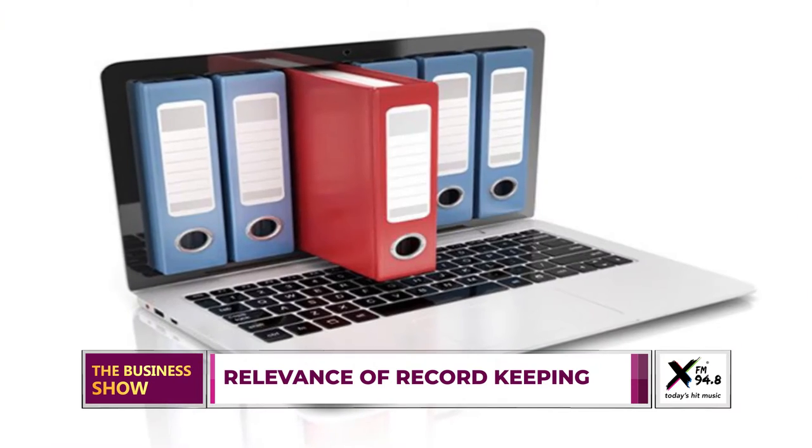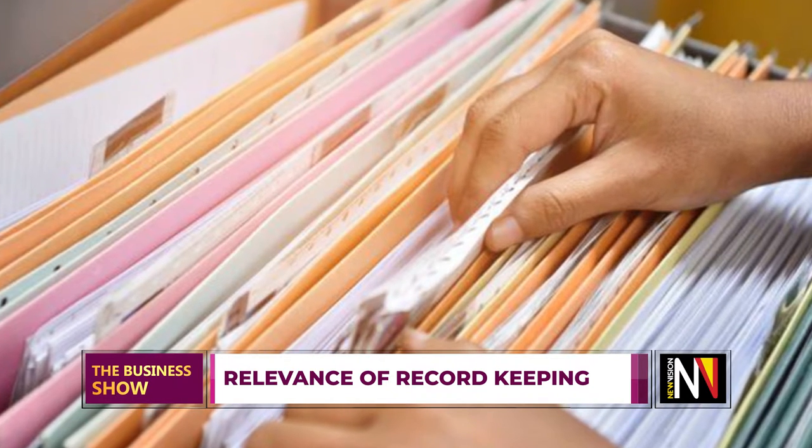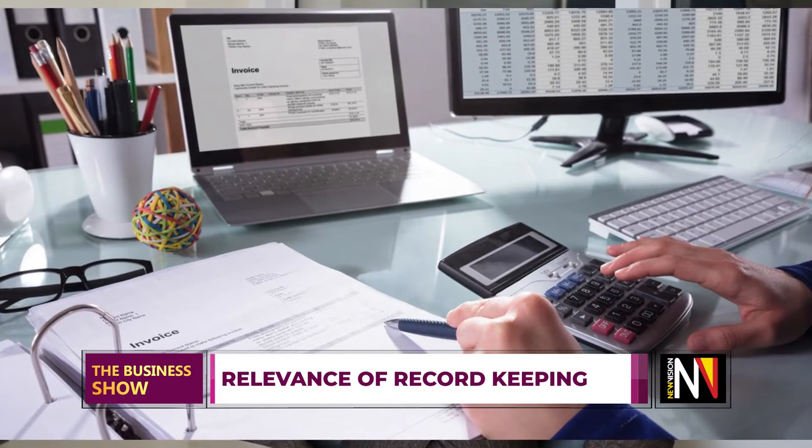My name is Caroline Mary Amase, a certified financial literacy trainer. Thank you for watching the Business Show. Let's talk about record keeping and how important it is in life and businesses. A record is basically a summary of events and transactions in our day-to-day life — something that informs you of your daily transactions, such as what you've spent money on and the business deals you've had. There are many forms of records: wills, receipts, land agreements, bank statements — things we use daily but sometimes don't value, even though they can play a big role in certain eventualities.